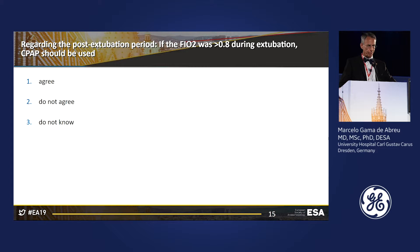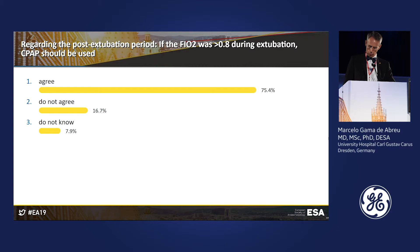The next question is related to this situation. If you had decided to use an FiO2 higher than 0.8 during the extubation period, should CPAP be used? Do you agree with this approach? Remember the patient had a Mallampati score of 3 and is being extubated at high FiO2.